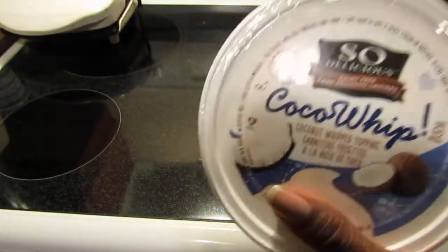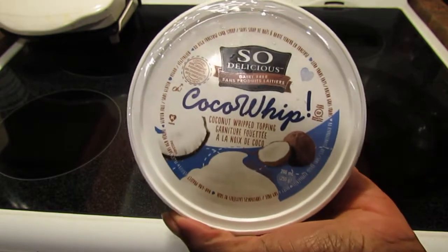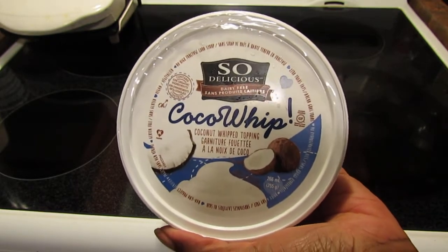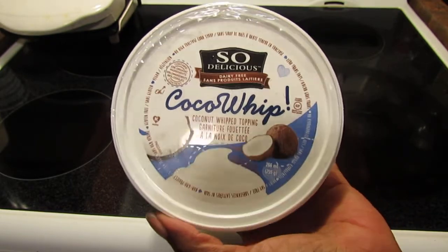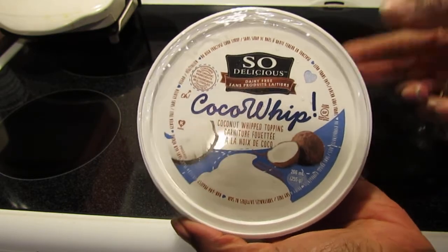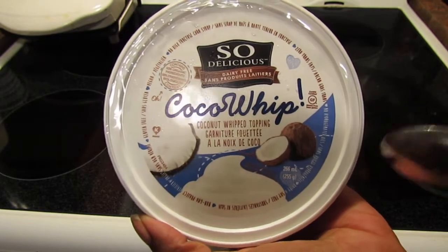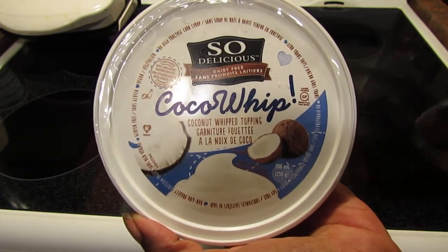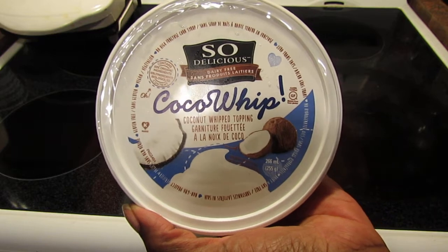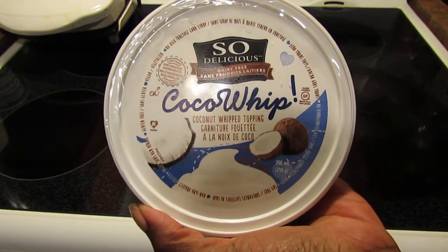I have another product review for you. I was really excited to see this at my local health food store, Goodness Me. I haven't seen it at Whole Foods yet, but that doesn't mean it's not there. This was in the frozen section, close to the ice creams — it's the Coco Whip, So Delicious dairy-free coconut whipped topping.